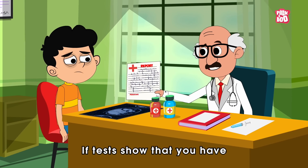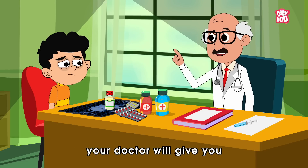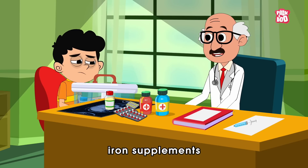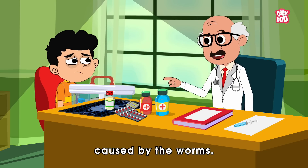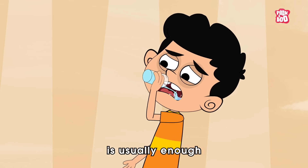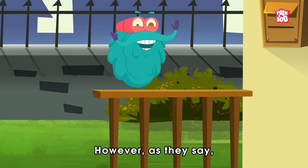If tests show that you have hookworm disease, your doctor will give you special medicines to help get rid of the worms and might also give you iron supplements to help with anemia caused by the worms. Luckily, in most cases, a single course of medication is usually enough to treat the infection.